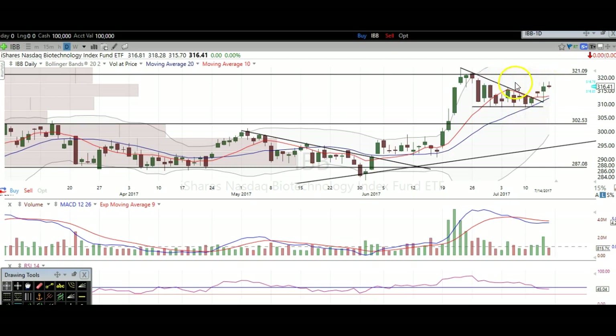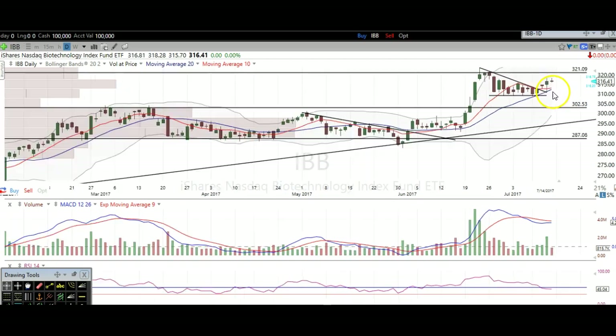I believe that this will lead to a continuation move higher. Trading sideways, digesting this big move up right here, trading sideways. More than likely, this is going to break out here in the long run.